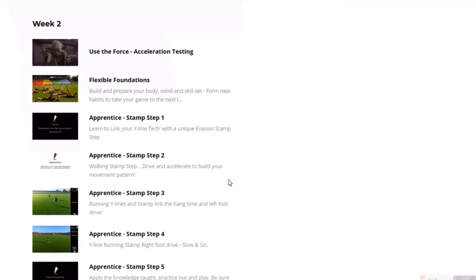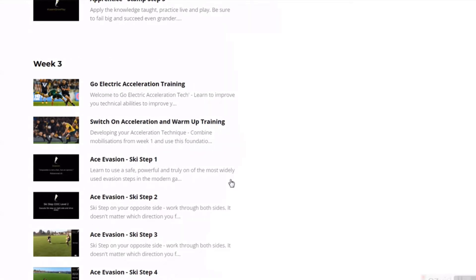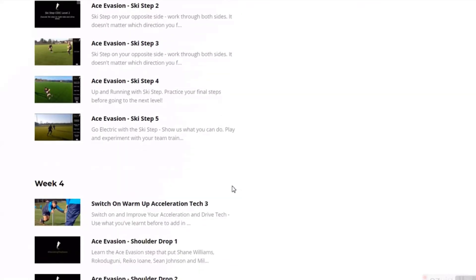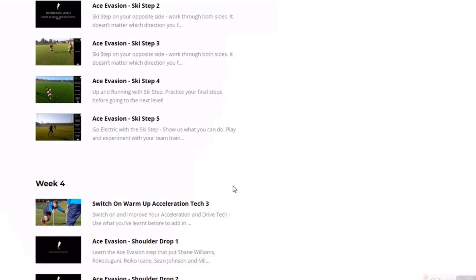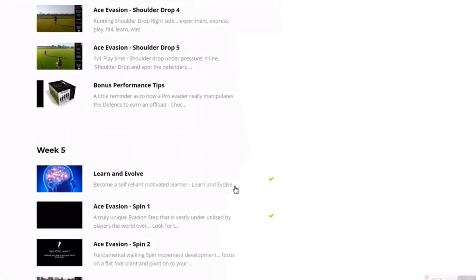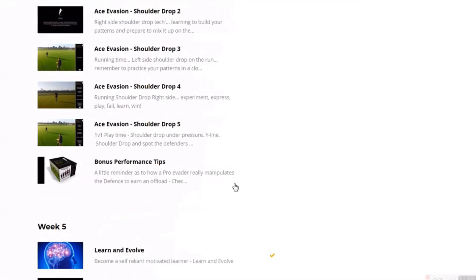Into the second week you can see a little bit of Yoda using the force, and onto the stamp step. Then moving through into week three — how we develop your acceleration to go electric, your cues and triggers to look at, and looking at the ski step. Week four: switching on again, developing your acceleration, your mobility, your recovery strategies, and so on with some bonus information and tips as we go through the program.